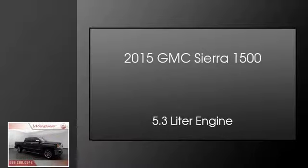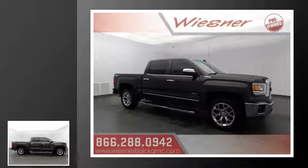This is a 2015 GMC Sierra 1500. This truck has an automatic transmission and a 5.3 liter engine.